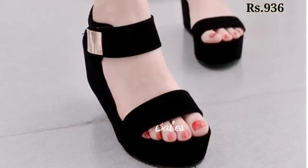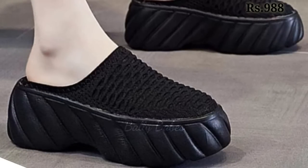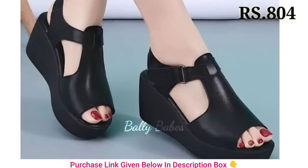When choosing the right heels, it's important to consider the occasion. For a more formal event, opt for a classic pump or strappy sandal. But for a more casual look, a chunky heel or a mule can be a great choice. And don't forget about comfort.